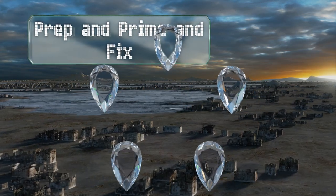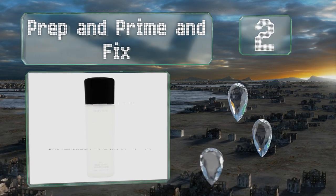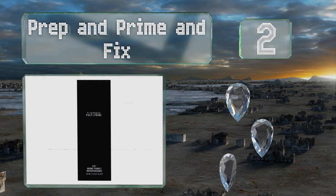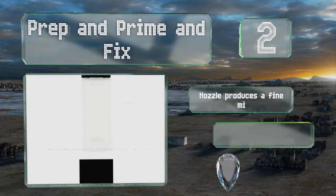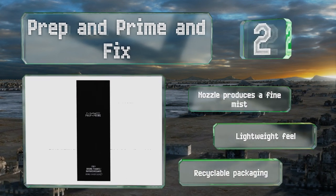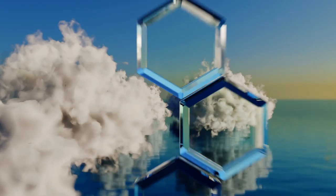At number two, Prep and Prime Fix is a three-in-one product that sets makeup, moisturizes, and creates a natural dewy look. It's made with cucumber, chamomile, and green tea and could also be used as a base before applying foundation. The nozzle produces a fine mist and it has a lightweight feel. It comes in recyclable packaging.